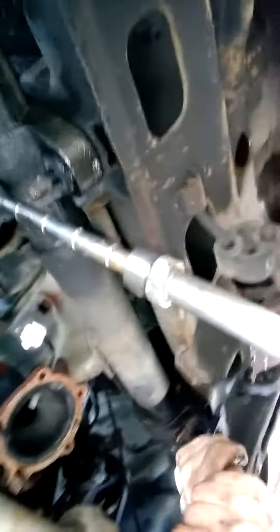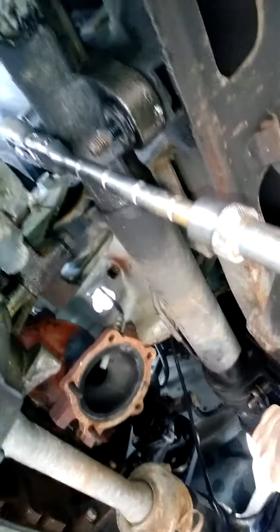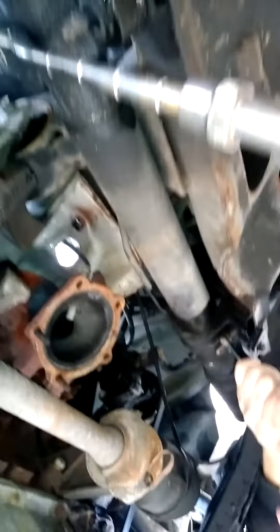Here we are, Mobile Mechanic, March 16th, 2018. We're underneath a 2005 Kia Sedona taking out the rack and pinion.